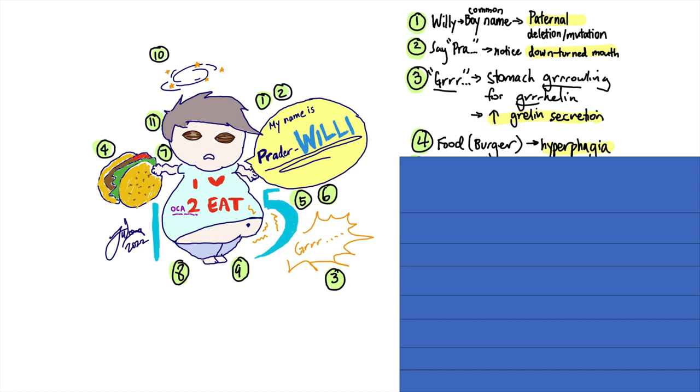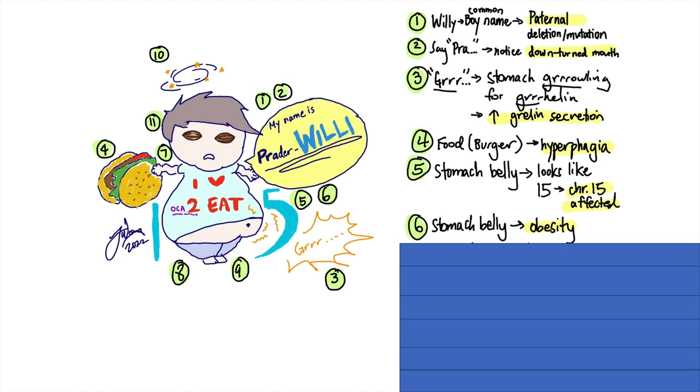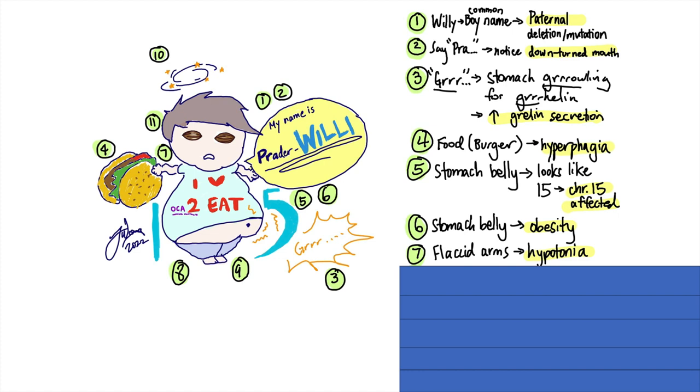Look at his shirt — he loves to eat. See his stomach belly? Kind of reminds me of the number 5. I wrote out the number 15 just to remind you that it is chromosome 15 that's affected. Willy got himself a stomach belly from the high intake of calories and overeating. People with Prader-Willi syndrome tend to be obese. Look at his squiggly arms — doesn't seem to have much tone. These flaccid arms should remind you of hypotonia, another feature that is seen.